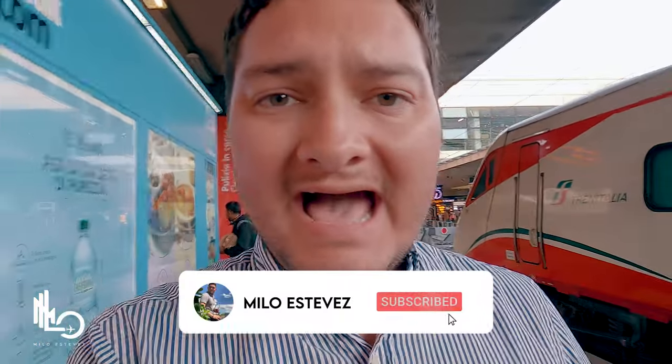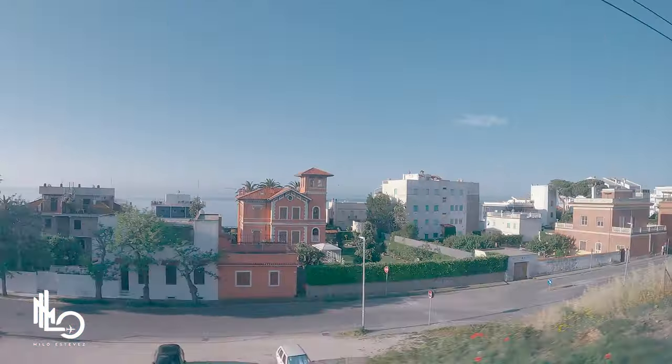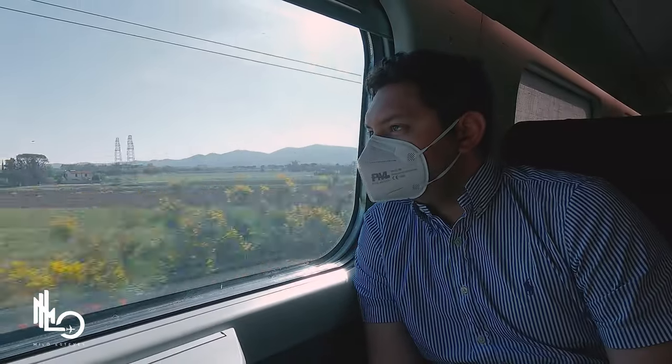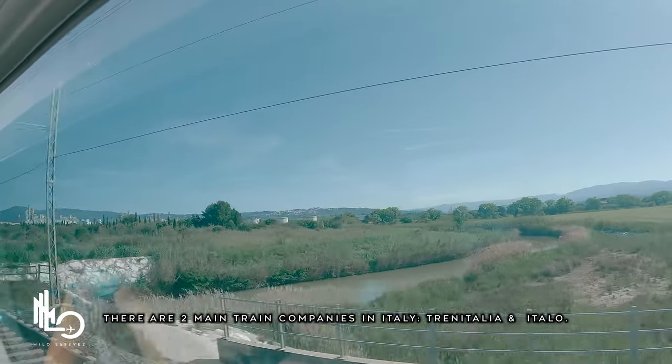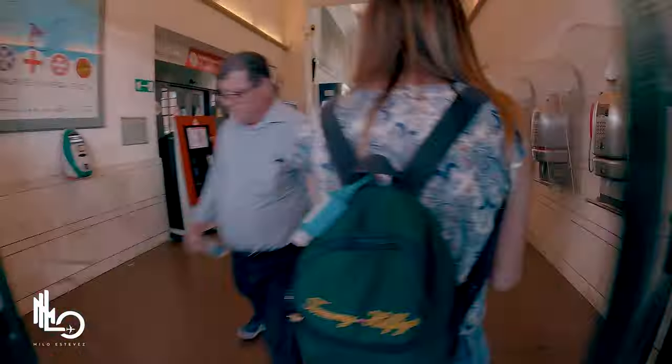If you haven't done so yet, hit the subscribe button and activate the bell so you get notified when all my videos come out. If you have a day to spare in Rome, I recommend hopping on the train for a day trip to Pisa and Florence. The train ride from Rome to Pisa is about 2 hours and 15 minutes, and the ticket cost us 20 euros per person.